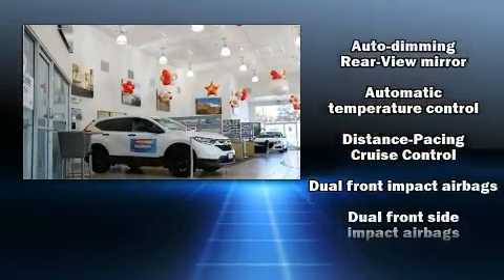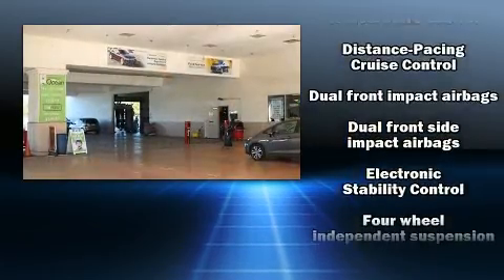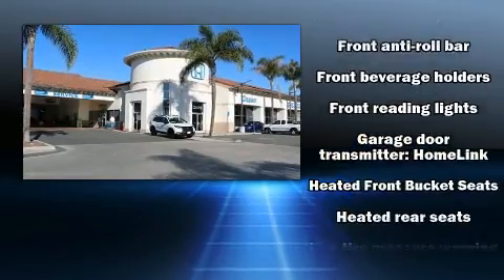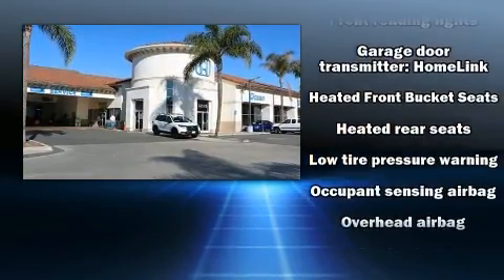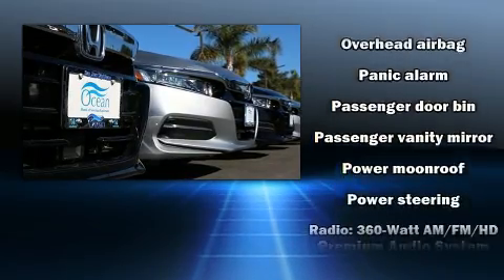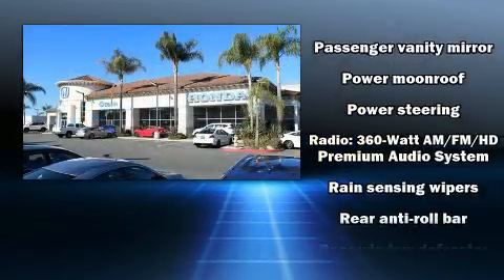Honda ensures the safety and security of its passengers with equipment such as dual front impact airbags, ignition disabling, and four-wheel disc brakes with ABS. This car was designed with safety in mind, allowing you to drive with even greater assurance.